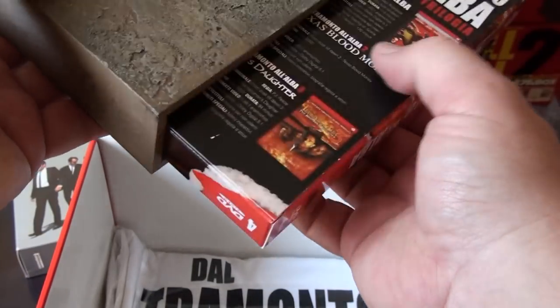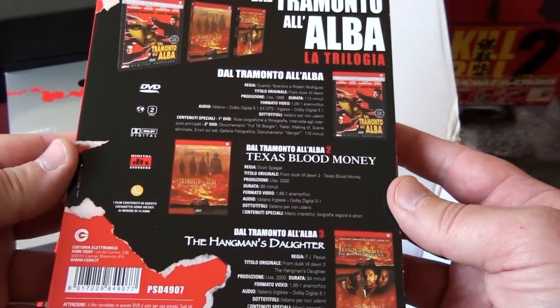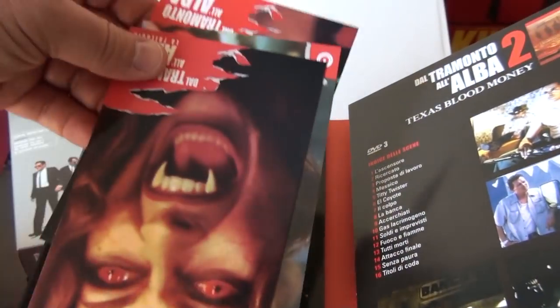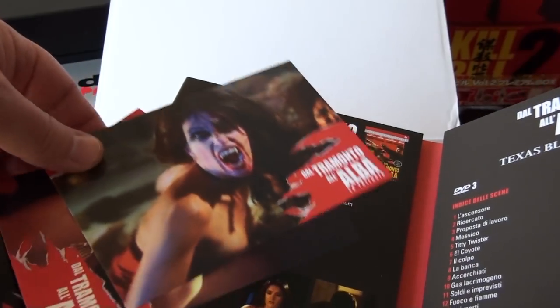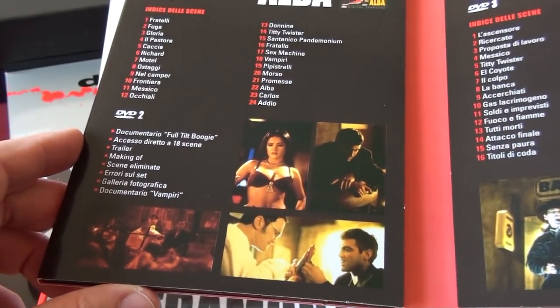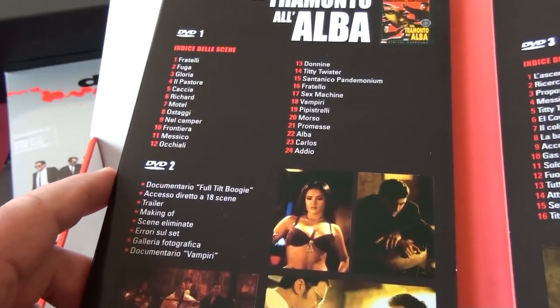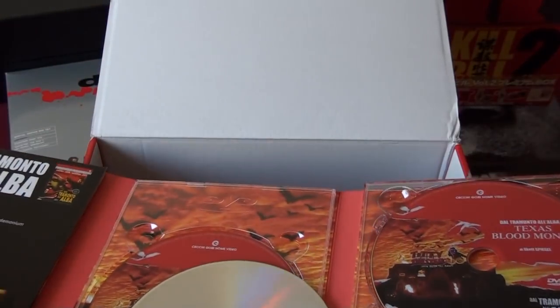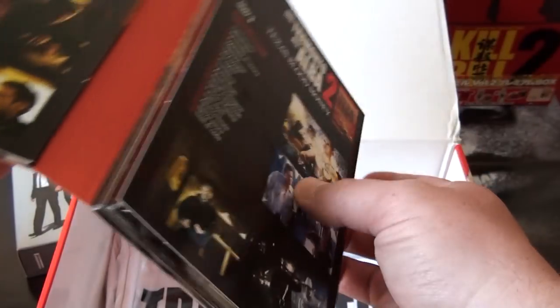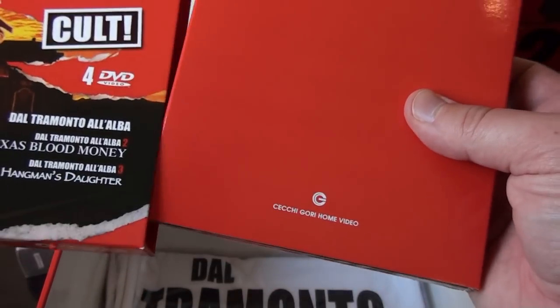Inside you have the DVD box set with all three movies, and some art cards. The first one also includes the documentary Full Tilt Boogie. It also has a t-shirt with the Italian title of From Dusk Till Dawn.